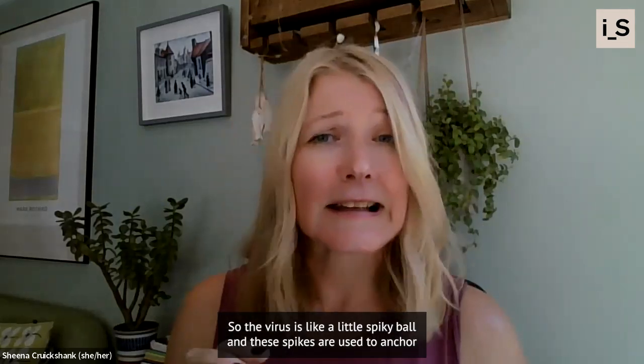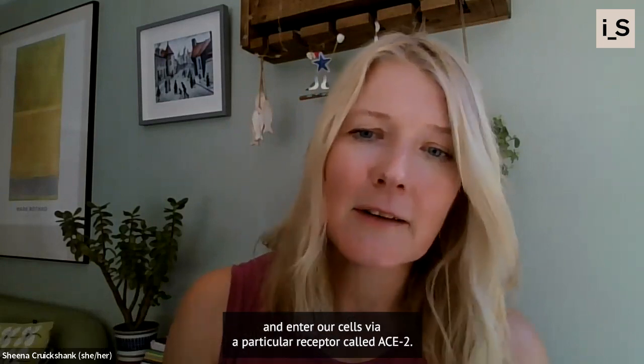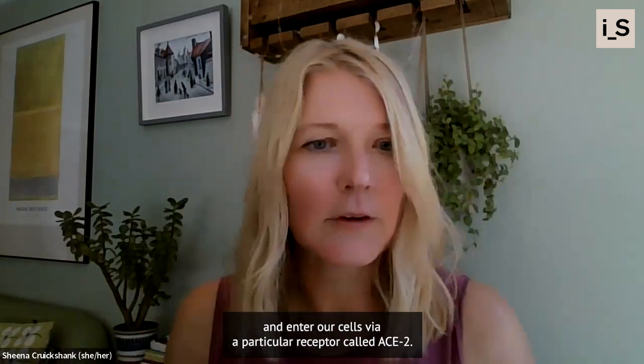The virus is like a little spiky ball, and these spikes are used to anchor and enter our cells via a particular receptor called ACE2.